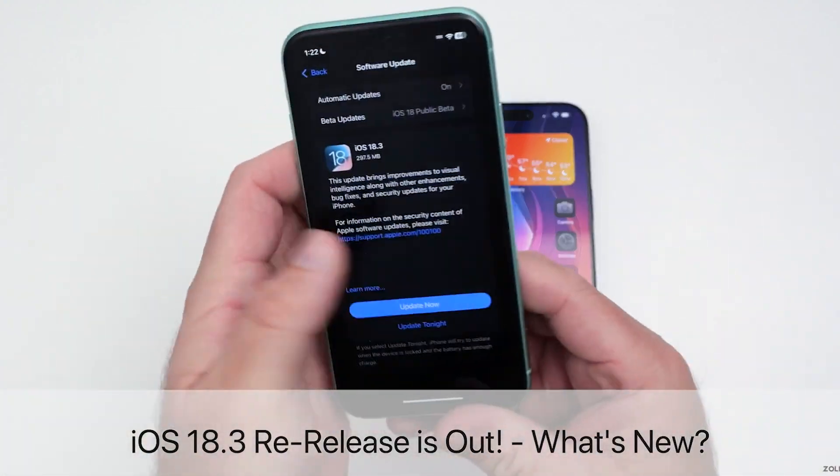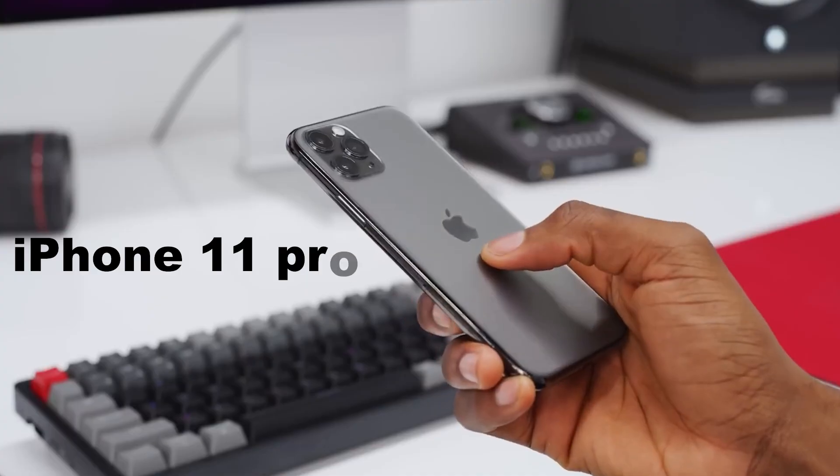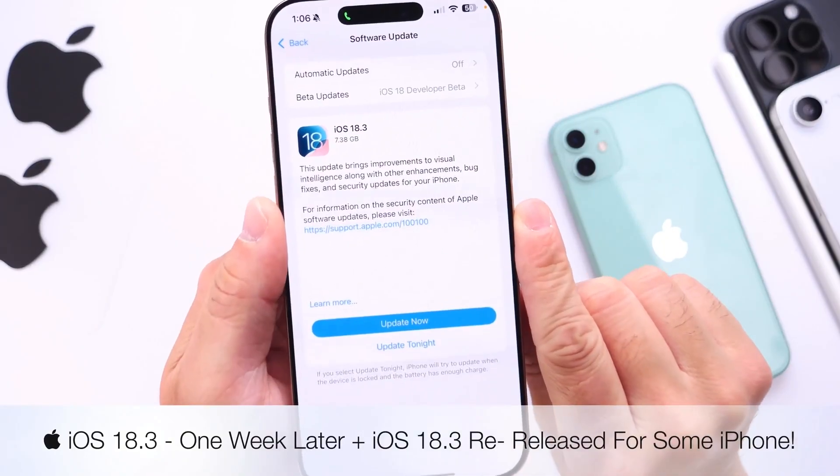Apple has recently re-released iOS 18.3 specifically for iPhone 11, iPhone 11 Pro, and iPhone 11 Pro Max. This update comes exactly one week after the initial release of iOS 18.3.